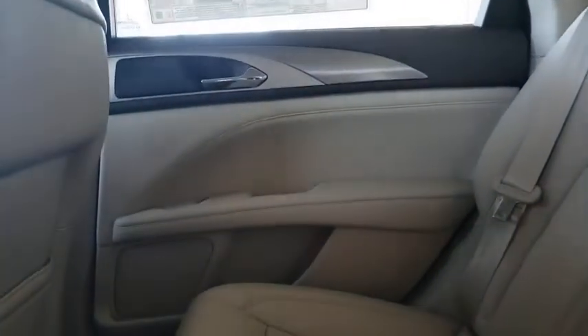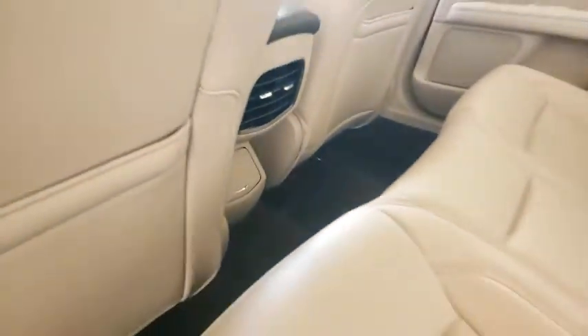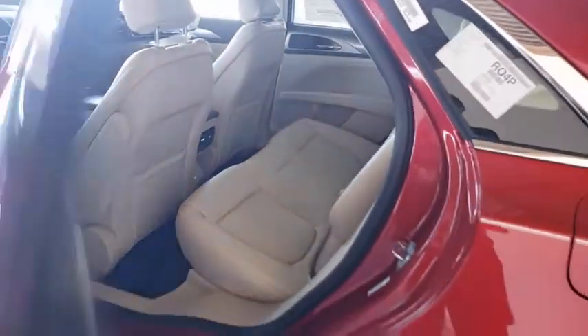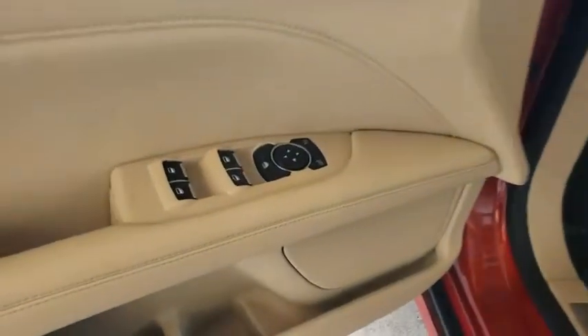Here are some of this vehicle's great options: backup camera, keyless entry, remote engine start, steering wheel audio controls, traction control, stability control, power passenger seat, lane departure warning, anti-lock braking system, leather-wrapped steering wheel.